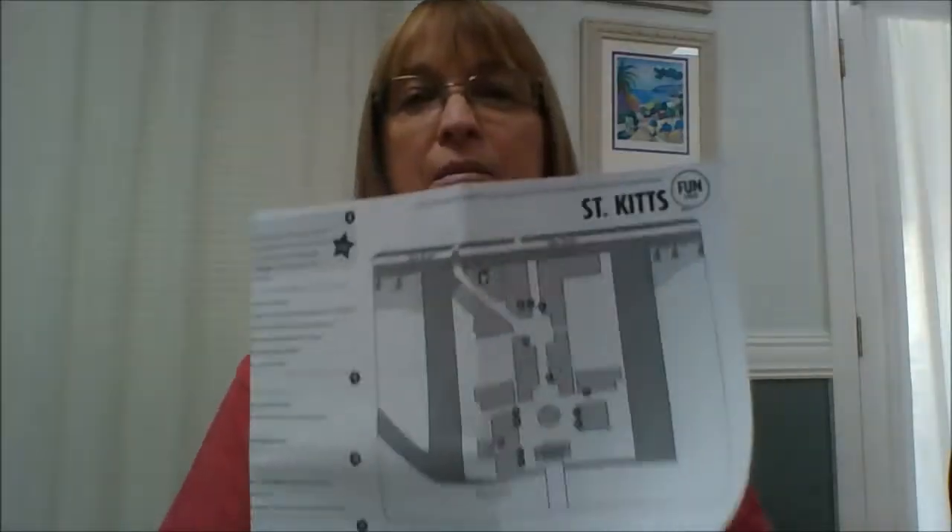St. Kitts like I said is a beautiful island, it's not very big. We did get our little maps for shopping — and that's all it is, not very big. They do have a little mall area that we went into — not a whole lot there. But once you get past the mall area is when you get into the actual St. Kitts area, and it didn't look like it was in a very good part of town. I didn't feel comfortable leaving that area.